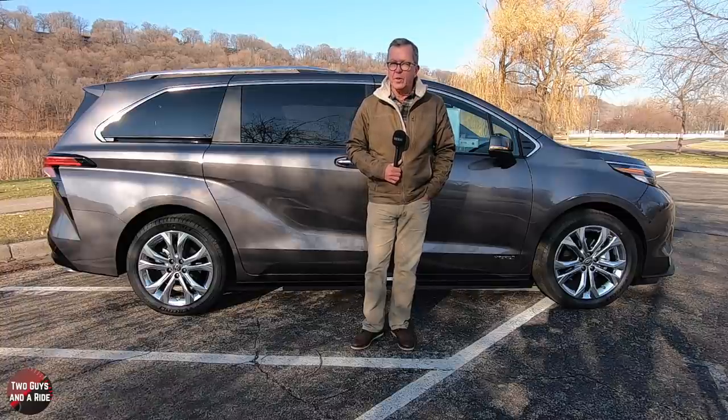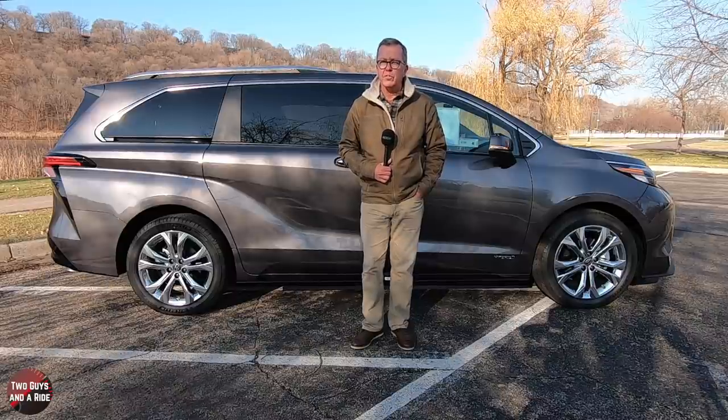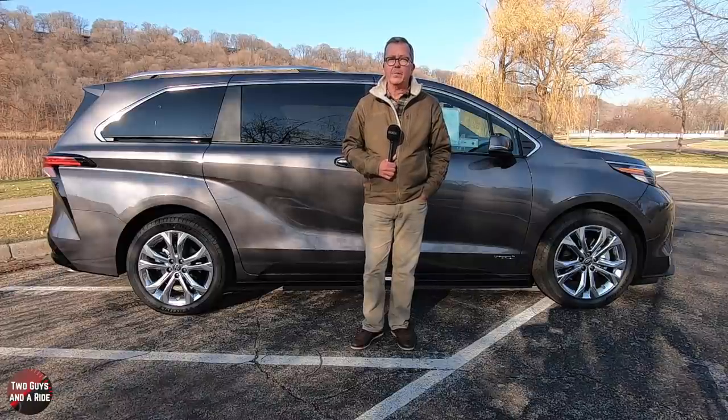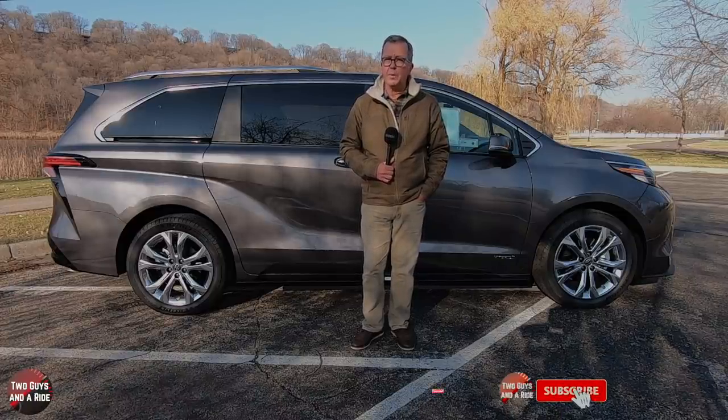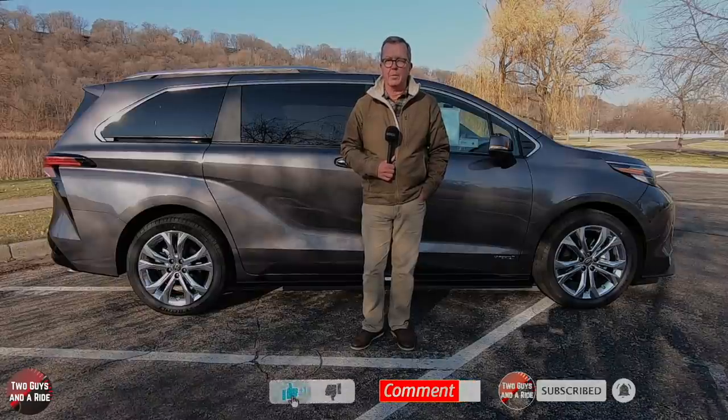That's my exterior review. If you missed any of the information, you can re-watch the video, and please check out my notes in the description area down below. Now let's take a look inside, but before we do, please take a moment, give us a like, leave a comment, and click on that subscribe button down below.